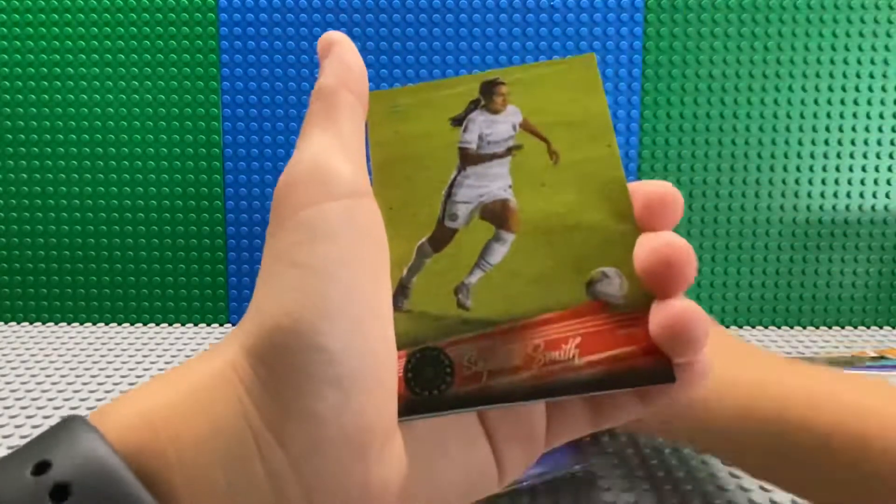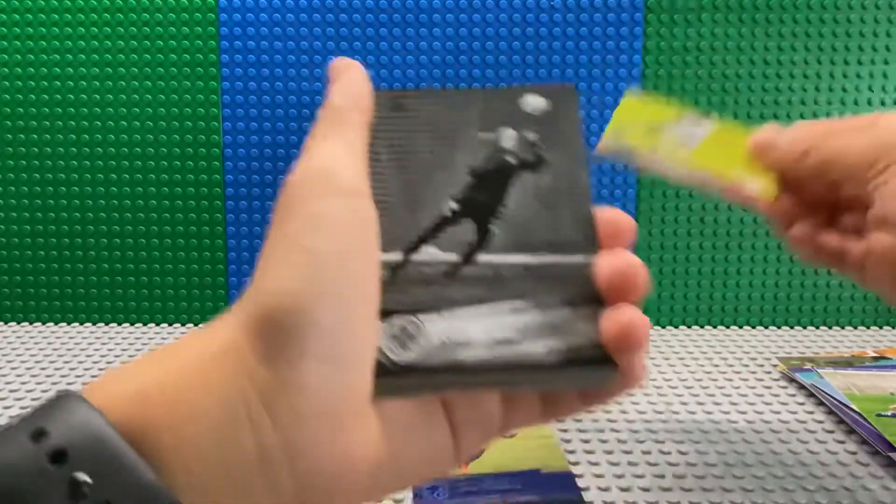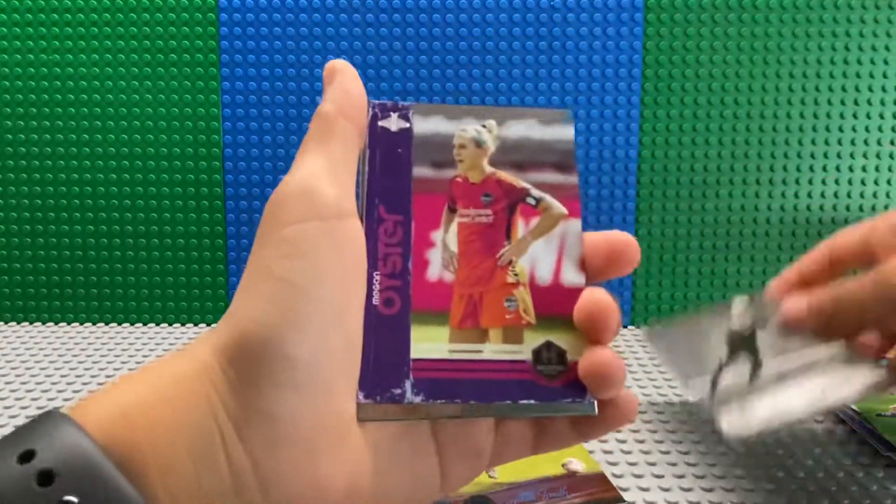Jess Fishlook, which is our first parallel. Sophia Smith, our second parallel. I'm giving this away.